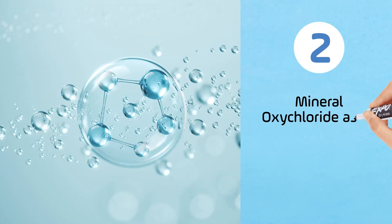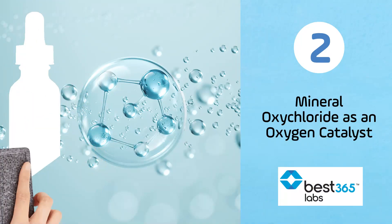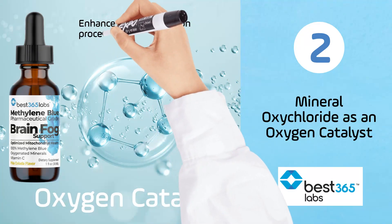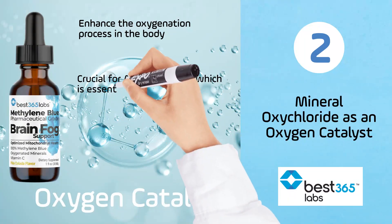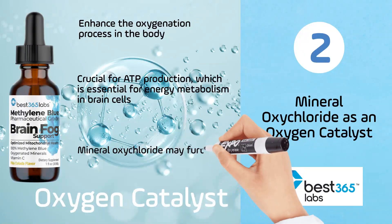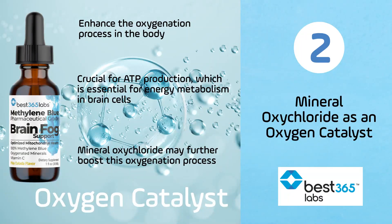Number two: mineral oxychloride as an oxygen catalyst. The addition of mineral oxychloride in the formulation acts as an oxygen catalyst, which can enhance the oxygenation process in the body. Methylene blue itself assists in brain cell respiration by increasing oxygen utilization and donating electrons to the electron transport chain within mitochondria. This process is crucial for ATP production, which is essential for energy metabolism in brain cells. The presence of mineral oxychloride may further boost this oxygenation process, potentially enhancing the overall efficacy of the supplement.